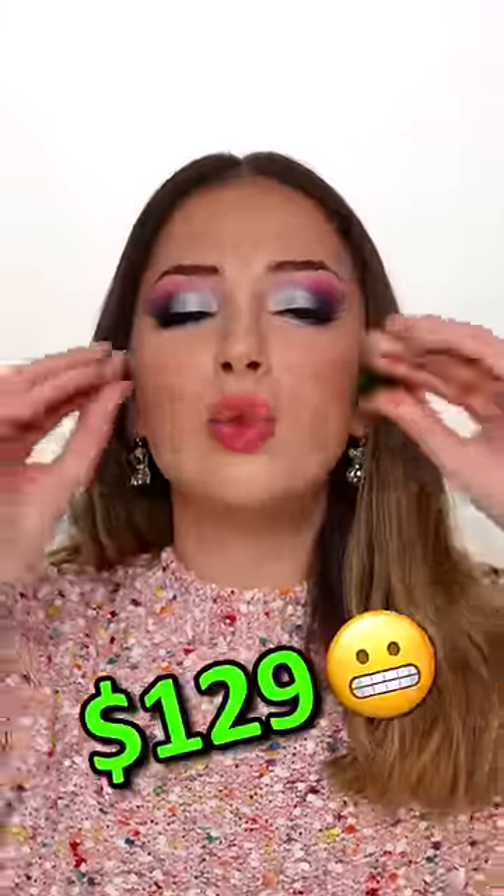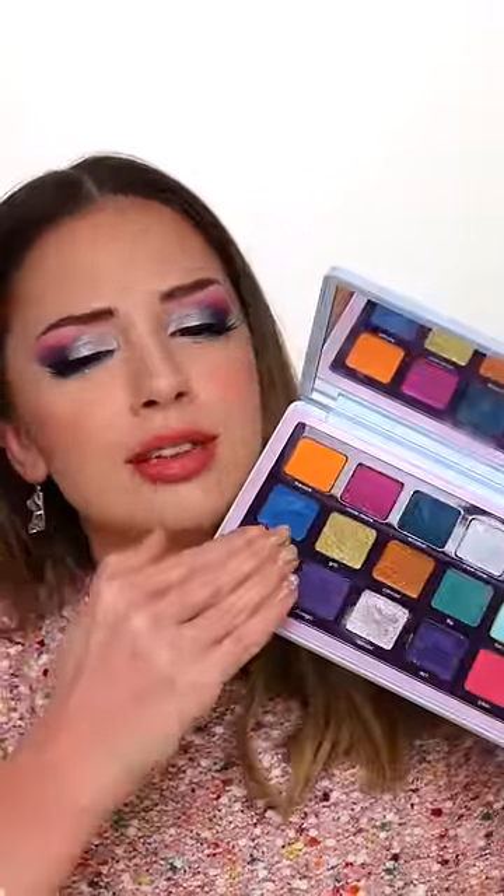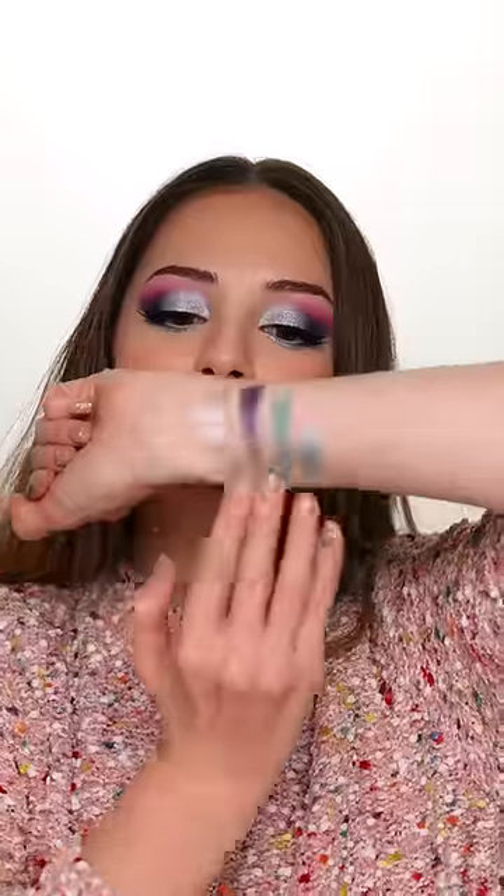What do you guys think? Do you think that this is worth $129? I like the shadows — they're nice and vibrant in those metallic shades. Oh, they're so buttery, so creamy.